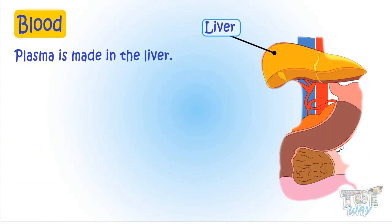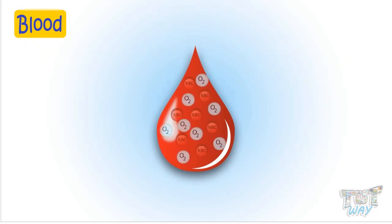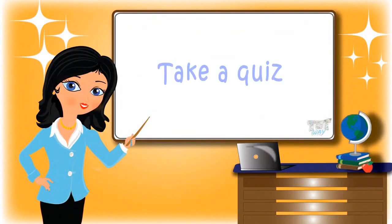So kids, today we learned about our blood and the many kinds of cells present in our blood. Now go ahead and take a quiz to learn more. Bye-bye!